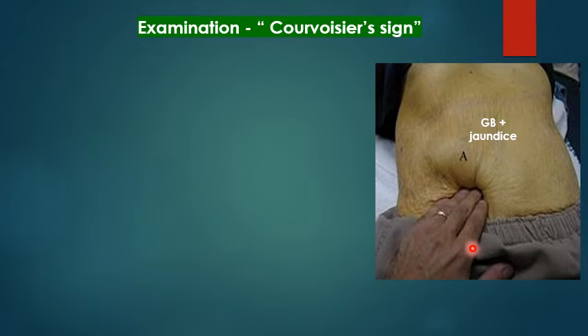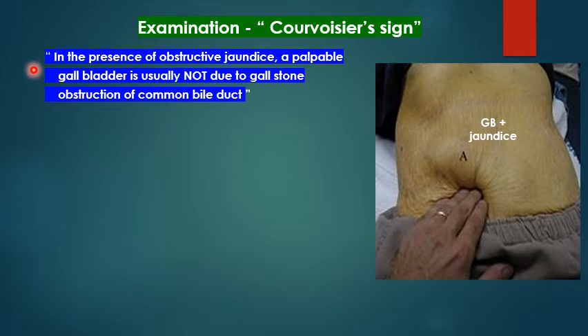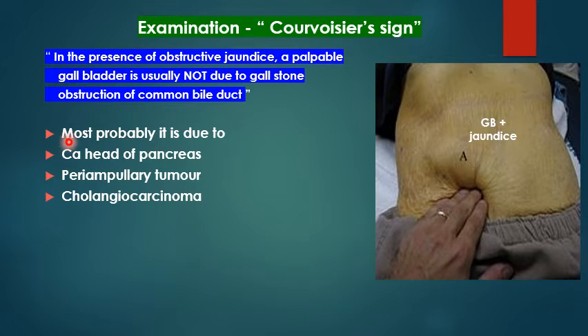Regarding obstructive jaundice and tumors — Courvoisier's law is very important and must be understood carefully. In the presence of obstructive jaundice, a palpable gallbladder is usually not due to gallstone obstruction of the common bile duct. So if the gallbladder is palpable, the obstruction is unlikely to be due to a stone in the CBD; it must be due to other causes such as carcinoma of the head of the pancreas, periampullary carcinoma, or cholangiocarcinoma.